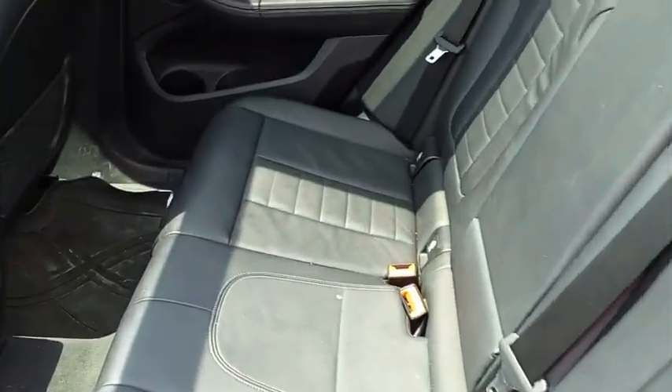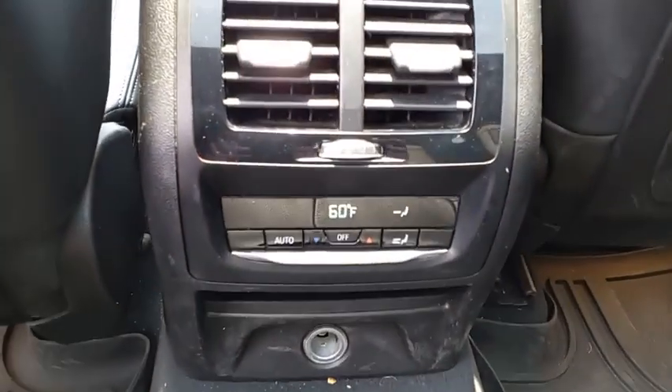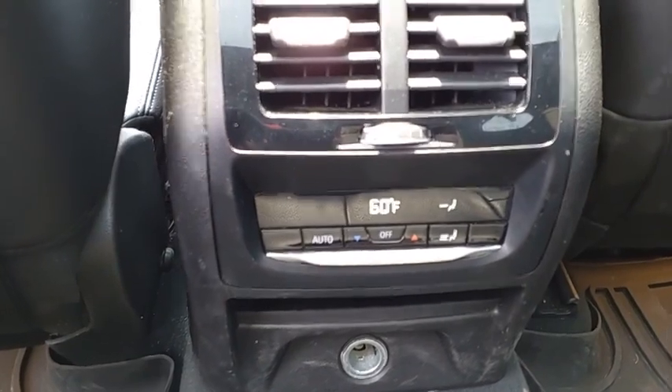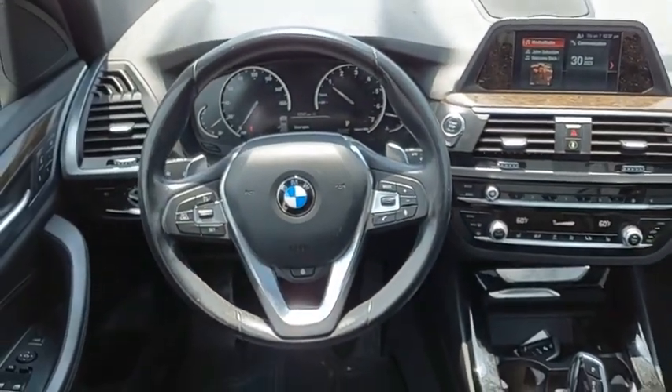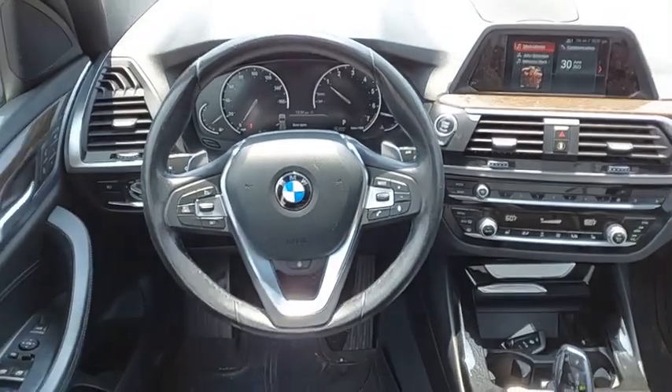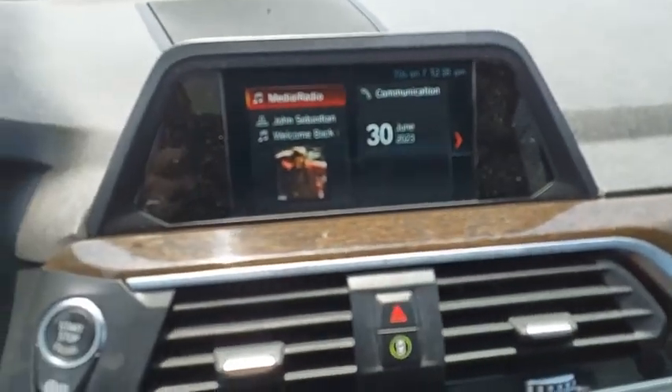BMW X3 builds on the success of the original by developing its core competencies while adding new technology to establish new benchmarks for agility, efficiency, and comfort. Take this vehicle for a spin and see why so many shoppers are now proud owners.